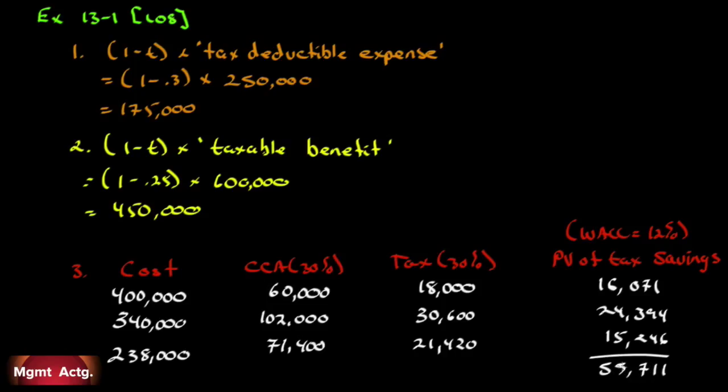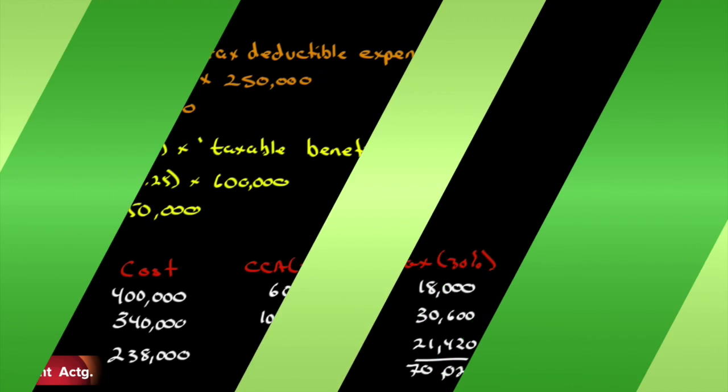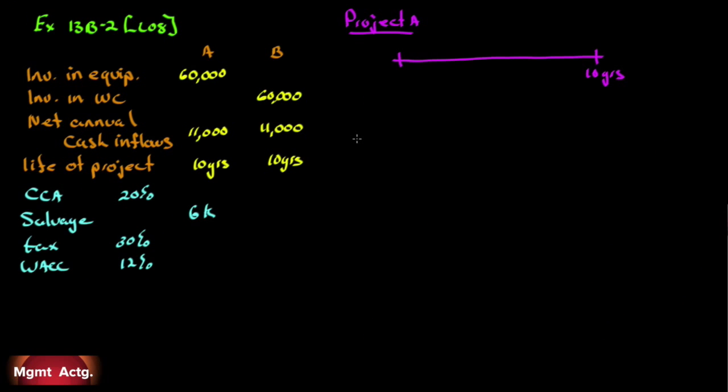Adding the three present value figures gives us $55,711 — that is the net present value of the first three years of tax savings. If they just wanted the raw tax savings column, it would be $70,020. But since WACC was given, I'm confident they're looking for the net present value total. That's Exercise 13B-1.